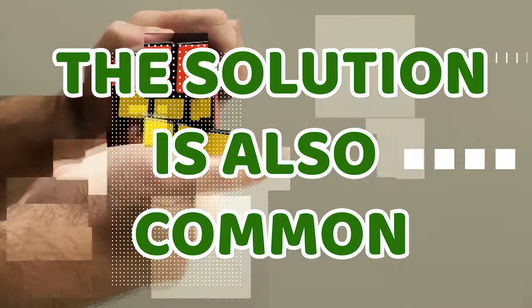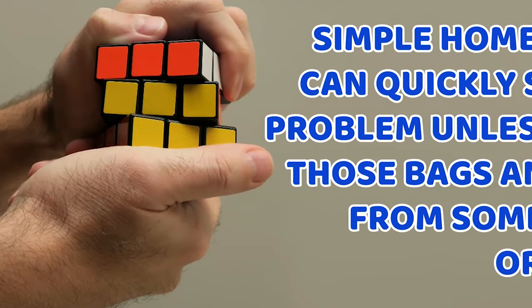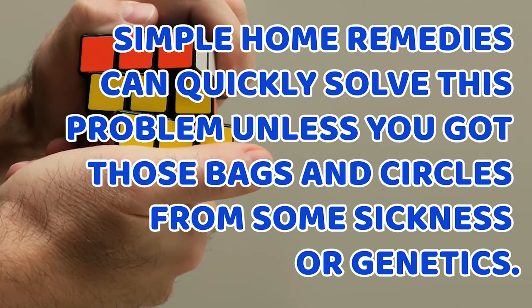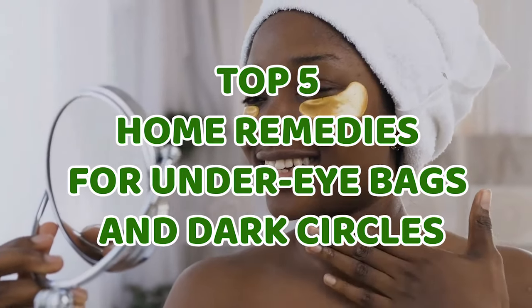As the problem is so common, the solution is also common. Simple home remedies can quickly solve this problem, unless you got those bags and circles from some sickness or genetics. This video will tell you about the top 5 home remedies for under-eye bags and dark circles.